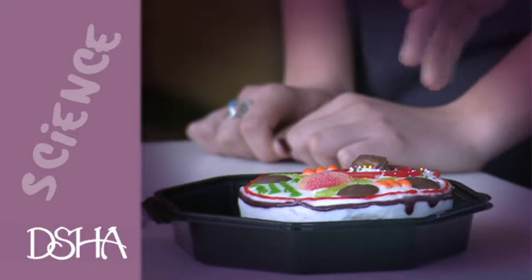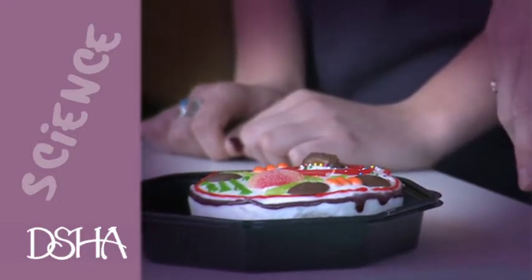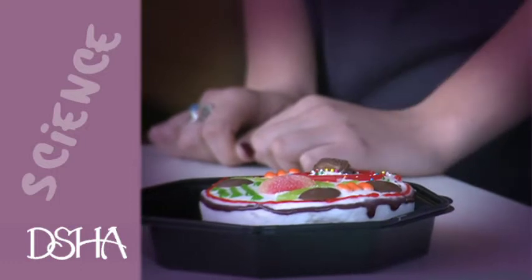Alright ladies, today we're going to be making some cell cakes. This is a nice demonstration model that we have of the plant cell. You can see how it has a nice cell wall and a cell membrane. So we want to just make sure that we're putting all of our cell parts on here.